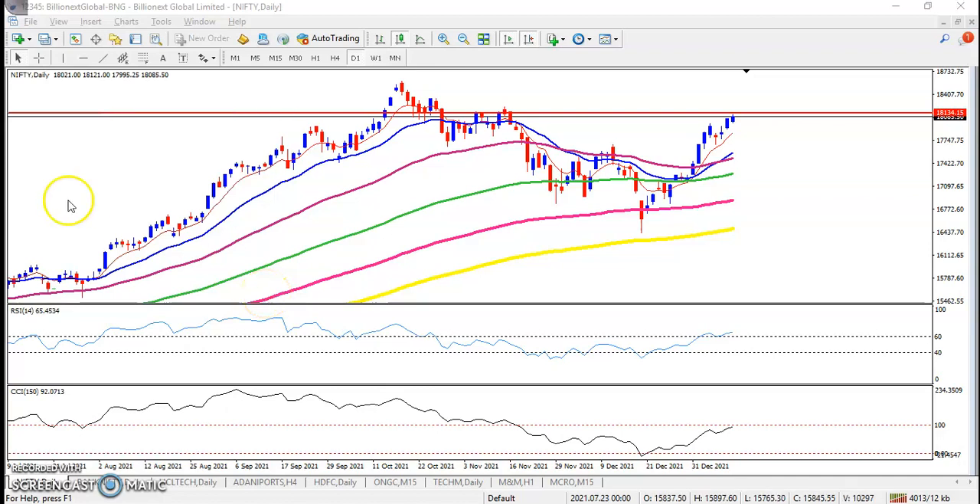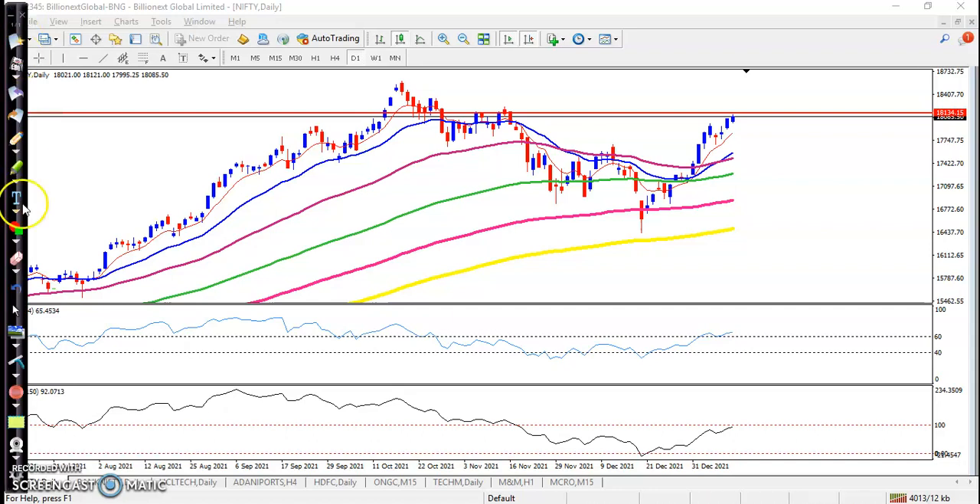This is the Nifty daily chart. As discussed earlier, we are expecting Nifty to hit the level of around 18,100. You can see price today hit this level and we are expecting price may give a correction or pullback from this area. If price breaks this level, we will go for buy, because this is a strong resistance where price is rejecting again and again — that is why this level is very important.